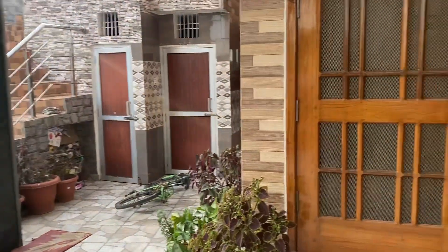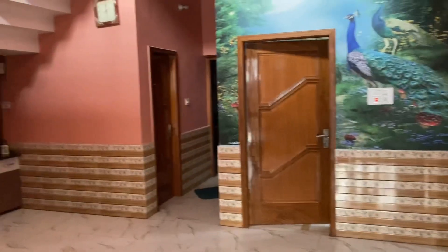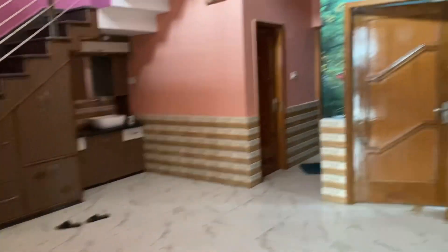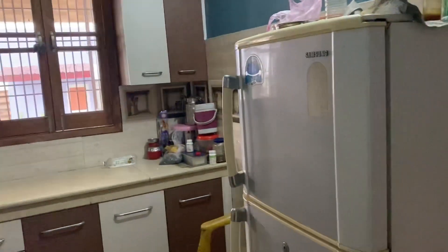So let's go inside the house. Now let's enter the house. This is our house. You can see that this is our lobby. This is a front room. And here is our kitchen.